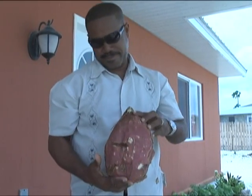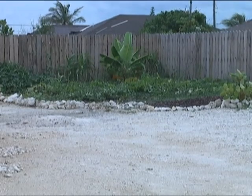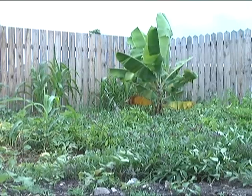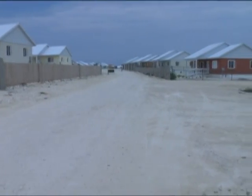There is a new green thumb in the Blue Hills community. Potatoes, cantaloupes, peppers, pears, and corn, just to name a few, is what Hilton McCarthy has grown in his backyard located in the affordable housing development of Blue Hills.